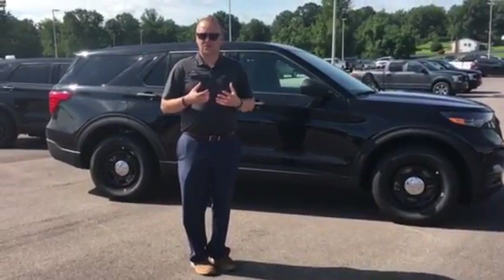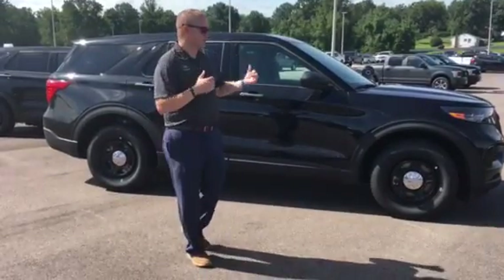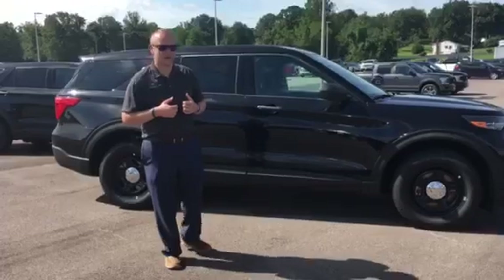So in order to do a high speed chase, you want the vehicle that's going to do it the best. This one happens to be all wheel drive. You can get it in a rear wheel drive or an all wheel drive setup.